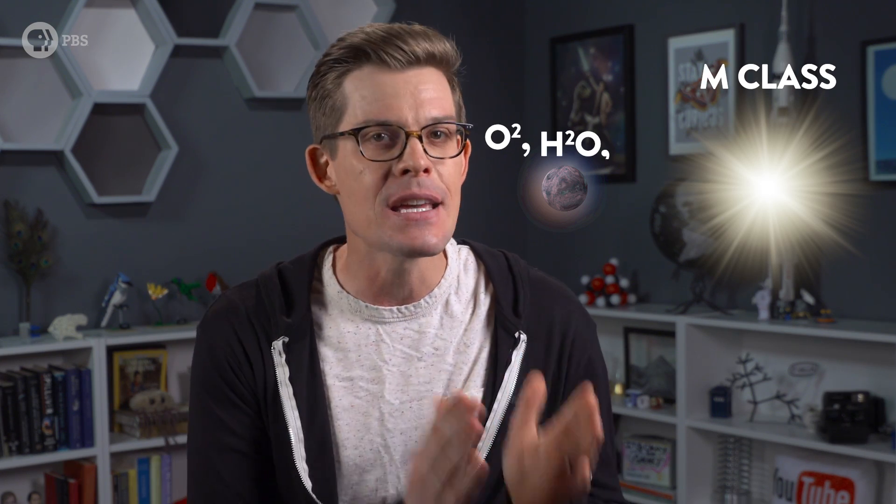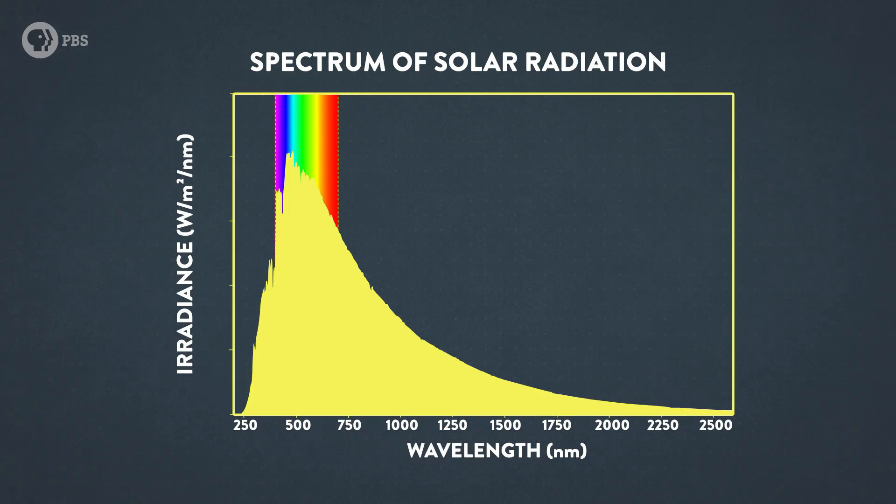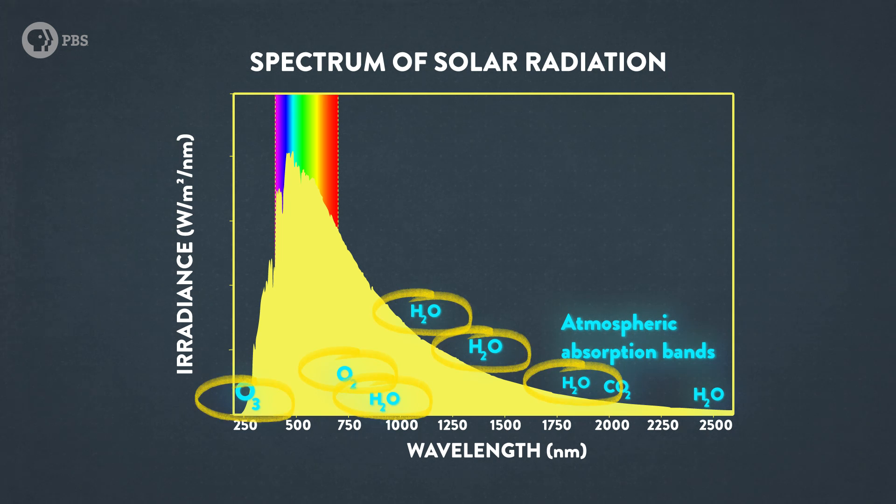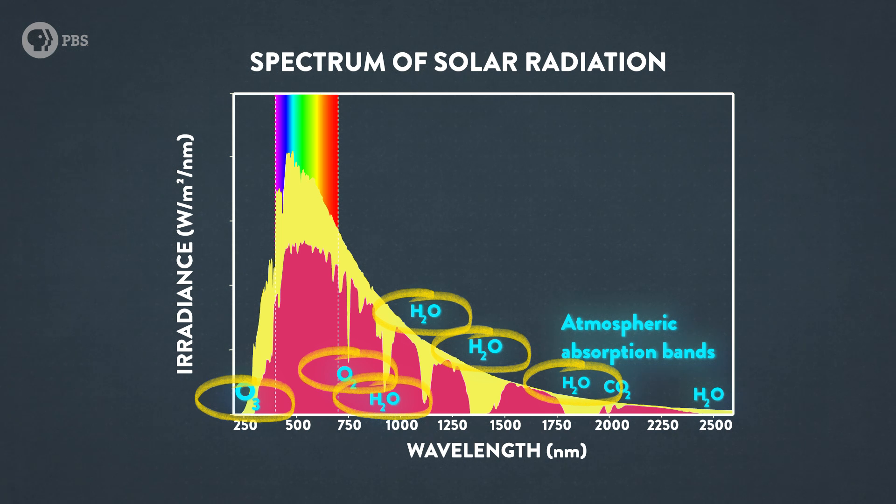All life anywhere requires energy, and it's pretty likely that living things on other planets would harvest light from their star to power life the same way plants do here. Plants adapt to what light is available, and the type of light that hits a planet is determined by two things: the kind of star it orbits, and what's in a planet's atmosphere. Light is filtered by gases in the atmosphere — in our own atmosphere, things like oxygen, water vapor, and ozone block certain wavelengths of light.